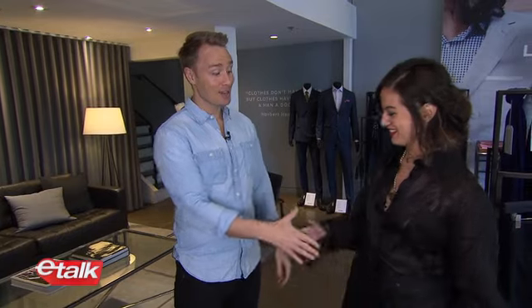We're here with stylist of the stars, Tiffany, to find out exactly how to get some Ryan Gosling suit style. I will help you, Devin.